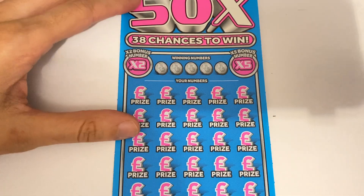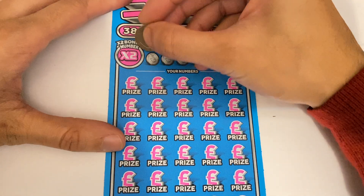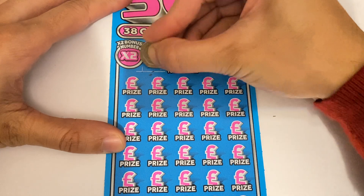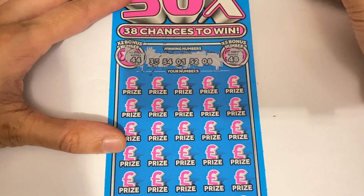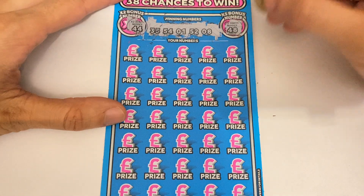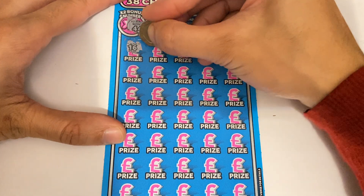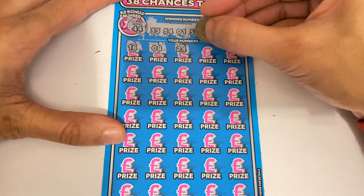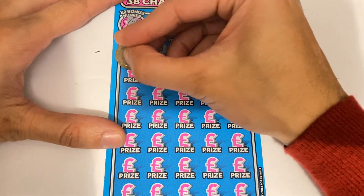Here we go, starting off with the first card. Numbers are 35, 54, 1, 52, and 8. Times 2 number is 44, times 5 number is 48. Scratching the board now: 16, 8 — we've got a win! Straight in with a win. 24, 11, 32, and yes, it's £300.